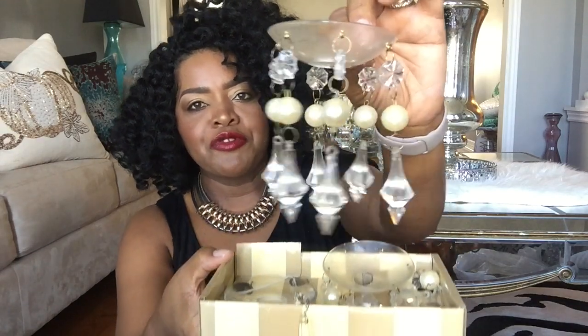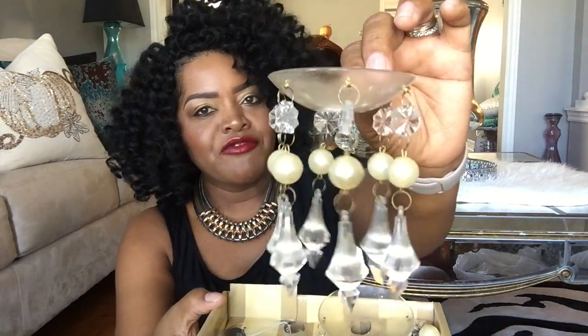The next thing I got from the Salvation Army is this Bombay set — it's a little box with trinkets but I have great plans for it. It's from Bombay and it has these beautiful little crystal pieces. It has four of them in it, and I cannot wait to use it in a DIY.